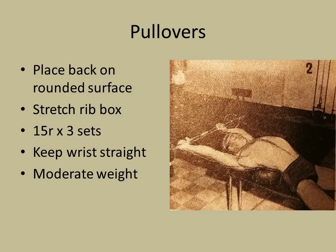Pullovers were also part of the menu — in between squats, actually. Just like Steve Reeves and many others, Alan says you should do your pullovers in between squats, placing your back on a rounded surface. You can see he's got a medicine ball on the bench. Nowadays you could use a Swiss ball or a normal bench lying across it. The idea is to stretch the ribcage using moderate weight — if you use too heavy a weight, it becomes a latissimus exercise. Keeping the wrists straight is another great idea; if your wrists are lagging behind, it takes away the stretch from the chest. 15 reps times 3 sets, with each set done in between squats.